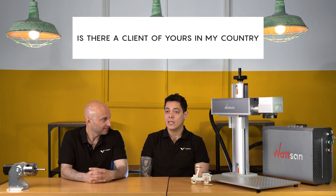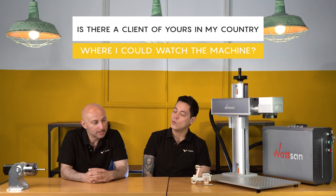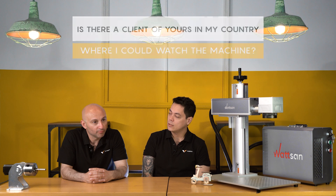Do you have a client near my house that I can visit to see the machine? We probably do, but we follow a very strict privacy policy and we don't share the contacts of our clients.